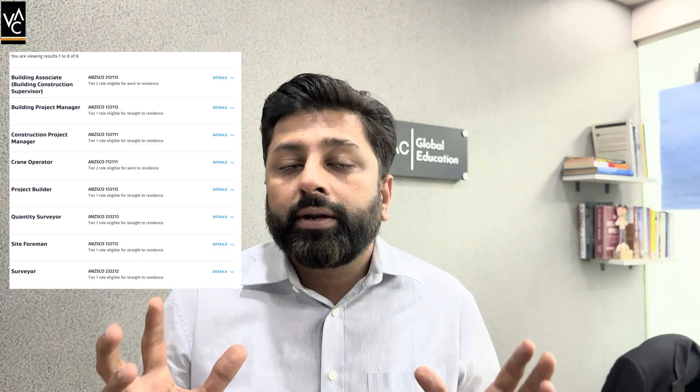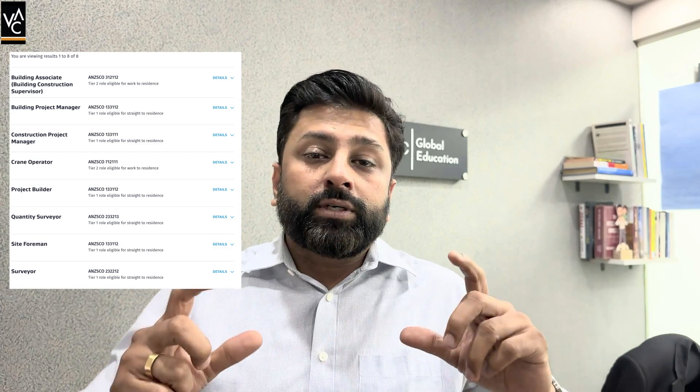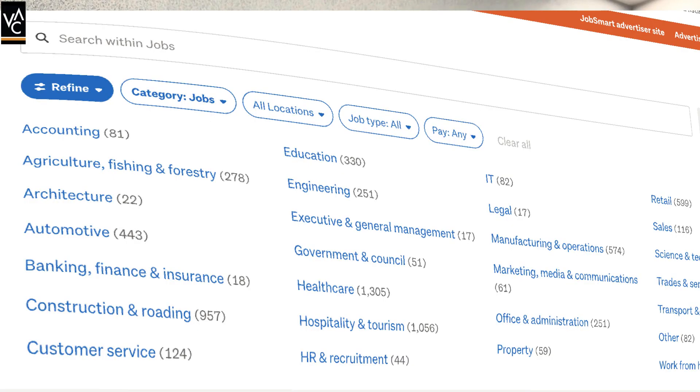Hello everyone. This is Chakit from VAC Global Education. In this video, we are going to discuss construction-related courses which are available in New Zealand for the Greenlist program. Construction-related programs are the ones which are there in the Greenlist, so anybody who is from a civil engineering background in India can do these courses. All these courses are in huge demand in New Zealand.